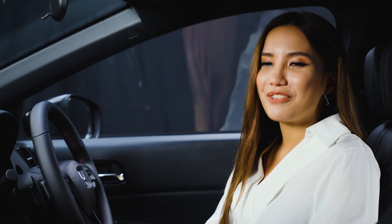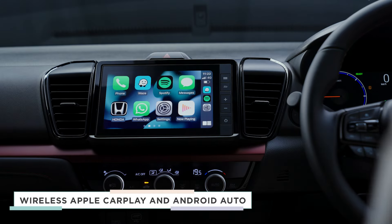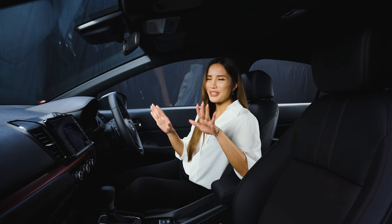Drive the New City while enjoying your favorite music with wireless Apple CarPlay and Android Auto. Also, get your smartphone charged via the Type-C port. Talk about an enjoyable drive.